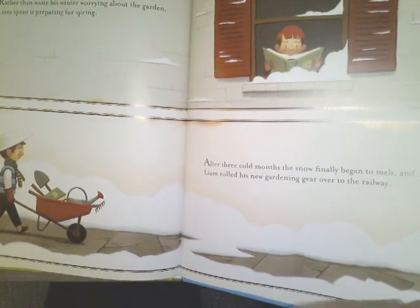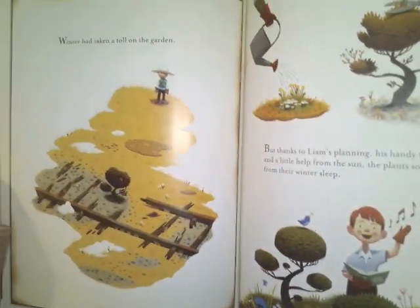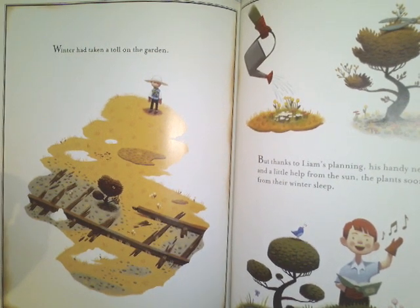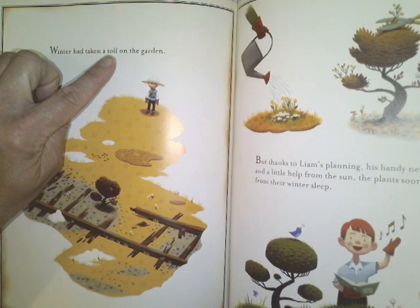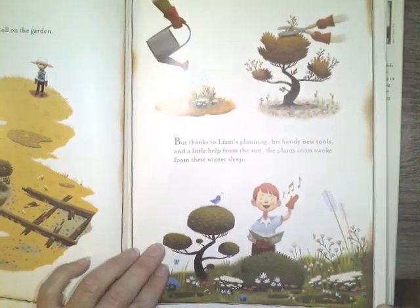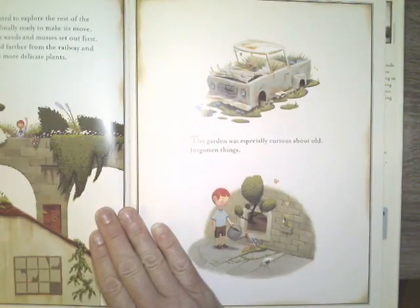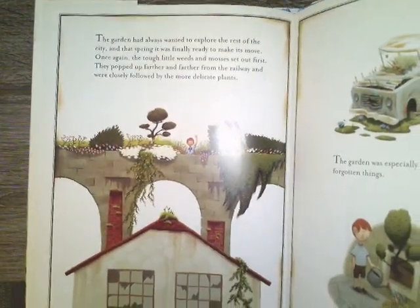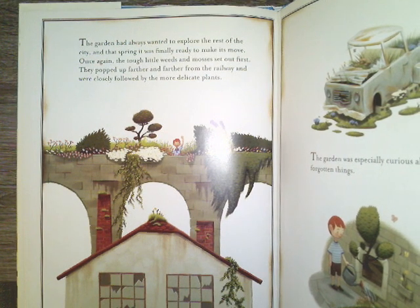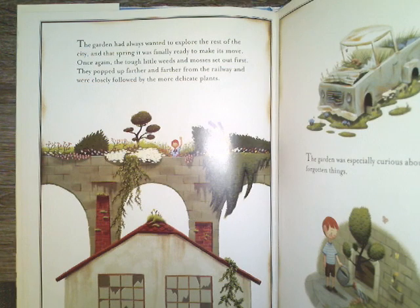After three cold months, the snow finally began to melt and Liam rolled his new gardening gear over to the railway. Winter had taken a toll on the garden. Boys and girls, do you know what that means when something takes a toll on something? Thanks to Liam's planning, his handy new tools, and a little help from the sun, the plants soon awoke from their winter sleep. The garden had always wanted to explore the rest of the city, and that spring it was finally ready to make its move. Once again, the tough little weeds and mosses set out first, followed by the more delicate plants.